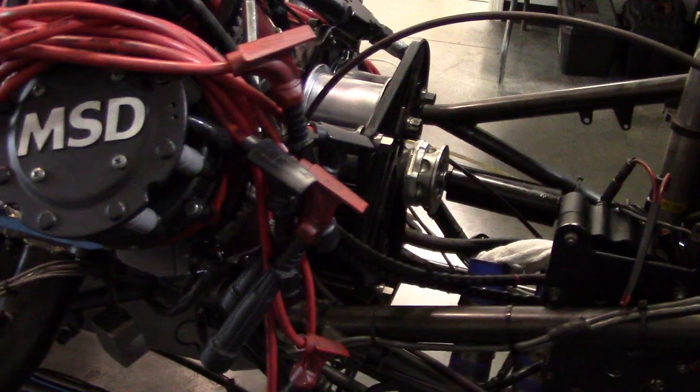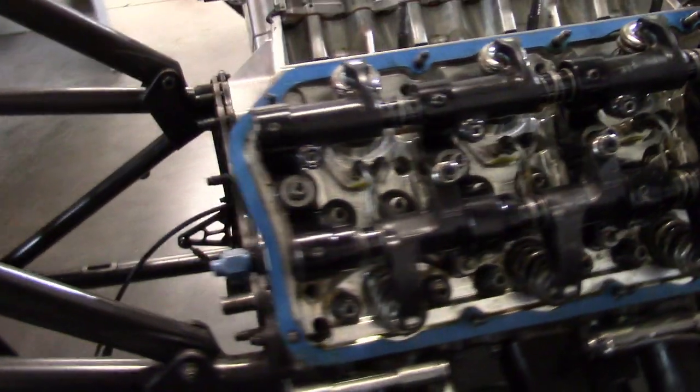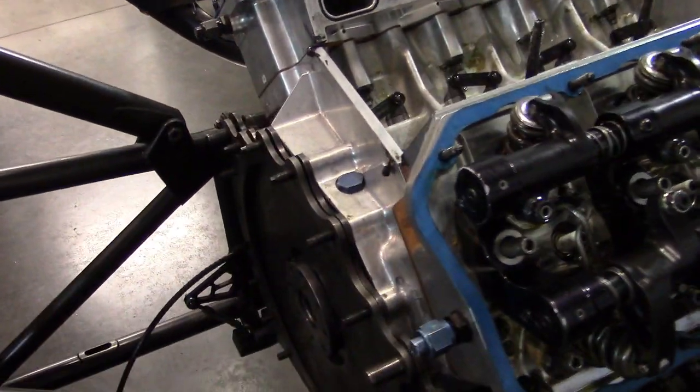Halfway through this season, we changed the whole engine program. We changed the clutch, the supercharger, the fuel pump. Basically, we started all over again.